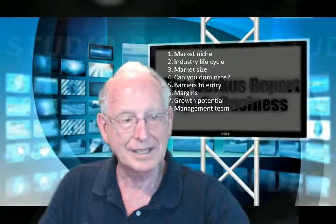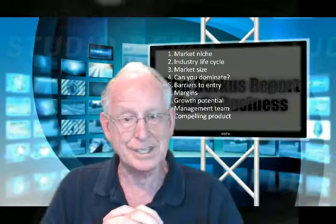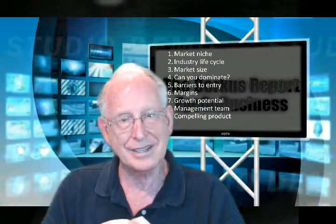Number nine: do you have a compelling product? That's a simple question, but some great ideas just can't be made into great products at a reasonable enough price to attract customers. Early adopters may come, but that may not allow the company to move into the mass marketplace. Sometimes an idea is just too early for the available technology.